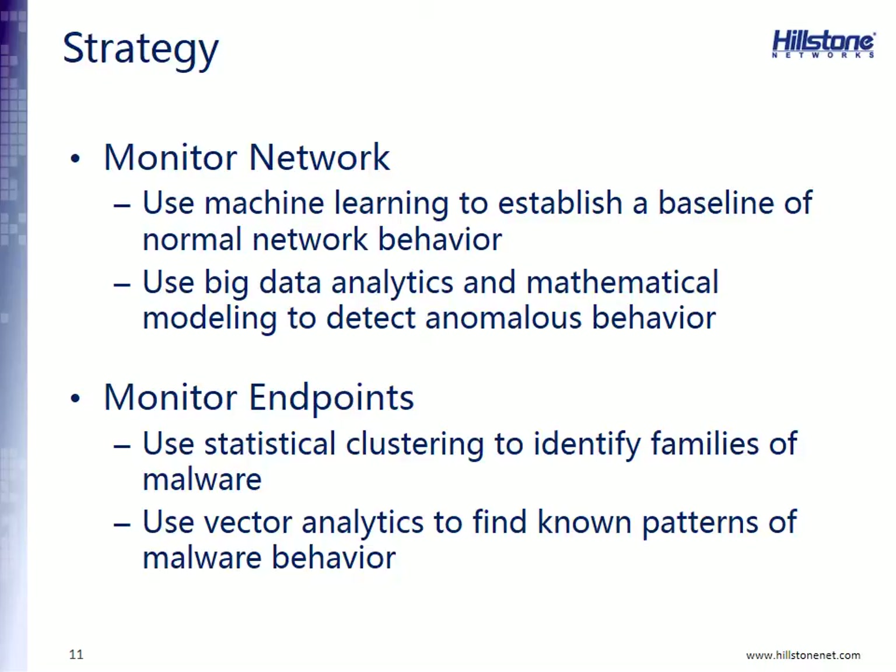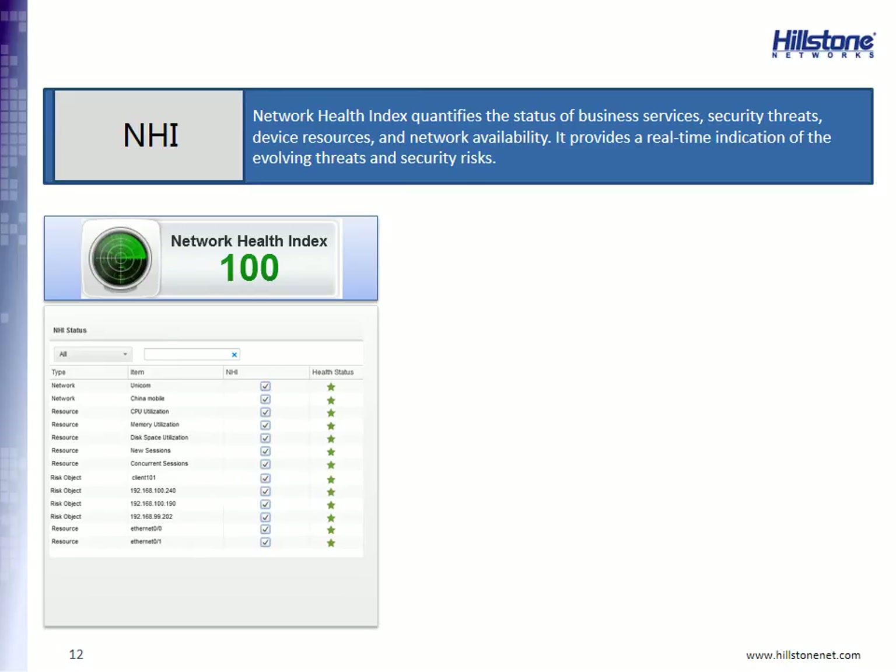We believe this requires a new strategy. You must monitor your network to look for abnormal behavior, using machine learning to establish a baseline of what is normal on your network. Then you need big data analytics and mathematical modeling to detect anomalous behavior. In addition, you need to monitor your endpoints using statistical clustering to identify families of malware, and vector analysis to find known patterns of malware behavior.